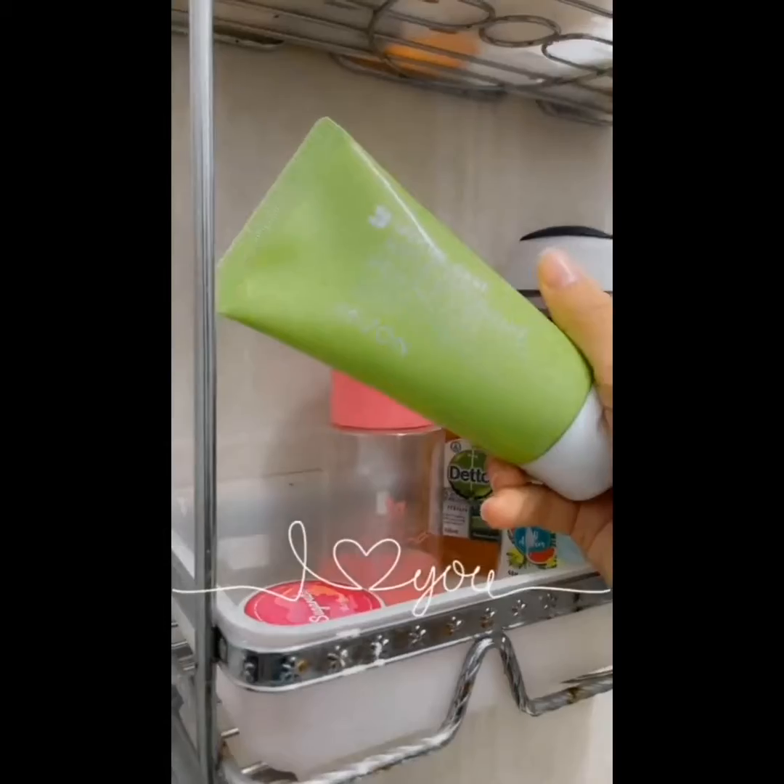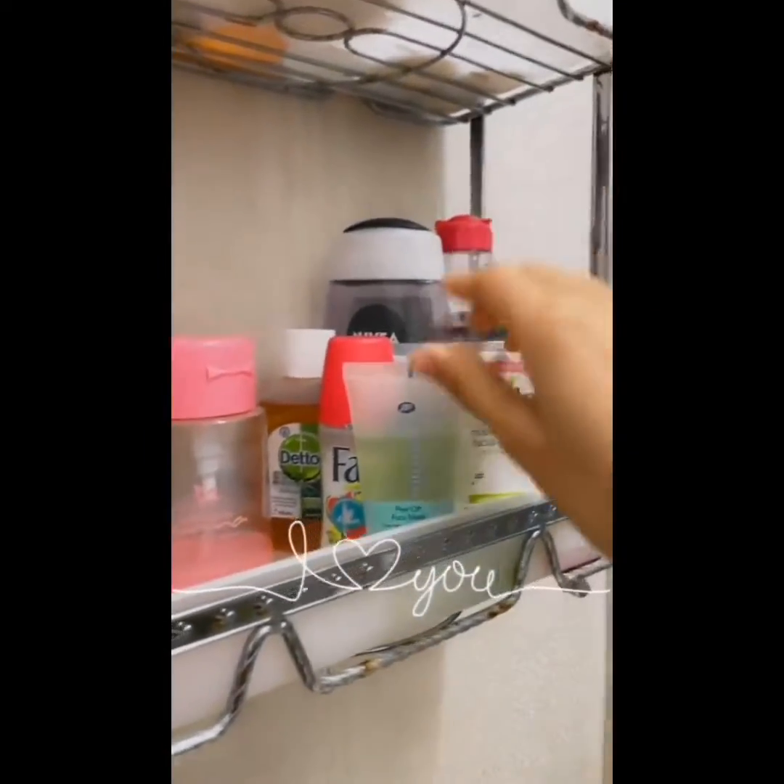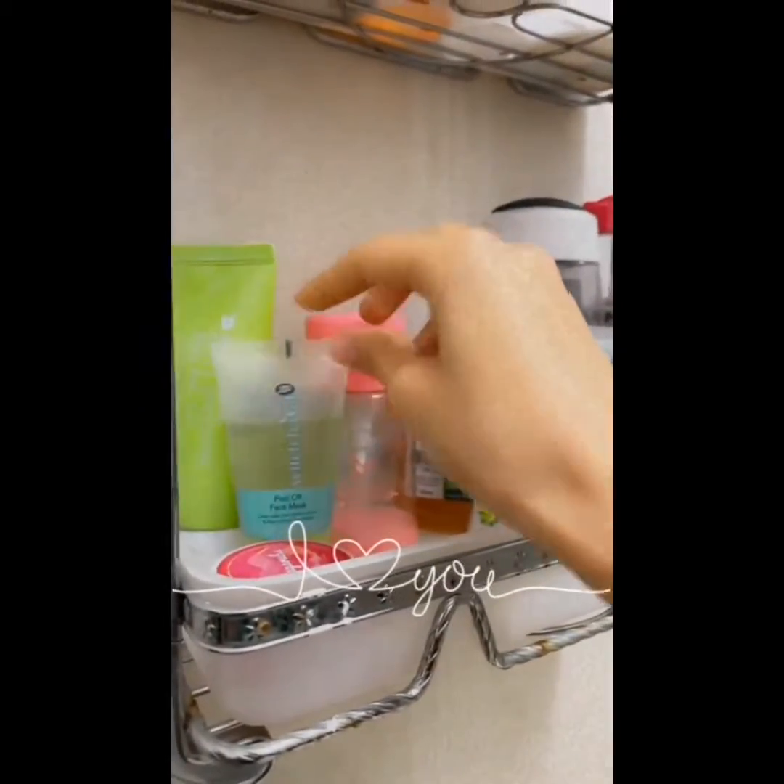I have this peeling mask by Myzon — I really like it, it does the job. I haven't used it so much so I can't give a full review. It's another mask I haven't really used a lot.